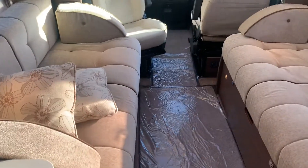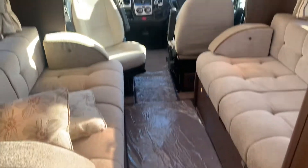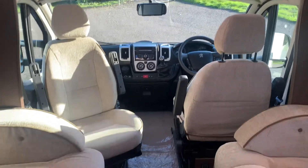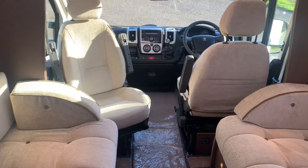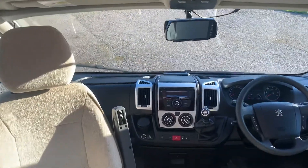Here you have two sofas facing each other. You can make this into a large double bed, and then at the front of the cab seats you can swivel them both around, so you can have two single beds as well, or you can just swivel them around to have extra seats for the seating area. Going into the cab area...